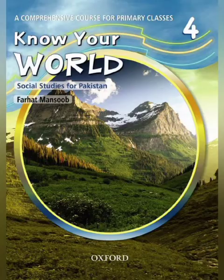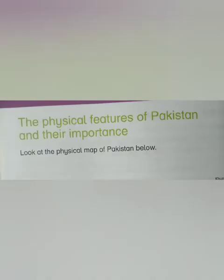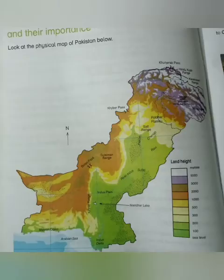Today we start chapter number two, which is the physical features of Pakistan and their importance, on page number four. Look at the physical map of Pakistan below. Here we have a map on this page which shows the location of Pakistan and its physical features.